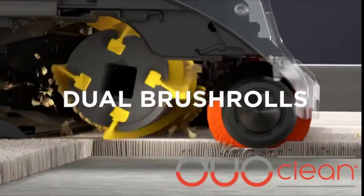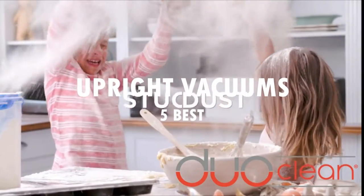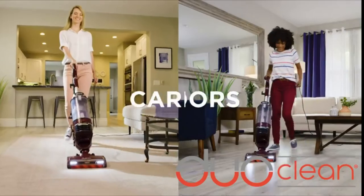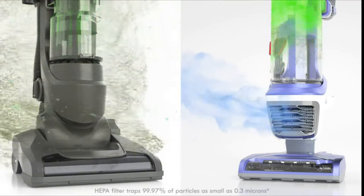Hello guys and welcome back to my channel. Today's video is about 5 best upright vacuums that you can buy this year. Through extensive research, testing, and taking in consideration customer reviews, I've put together a list of options that will meet your specific needs.